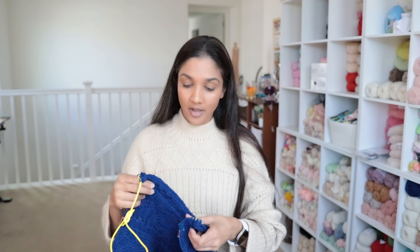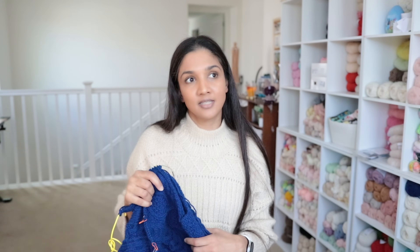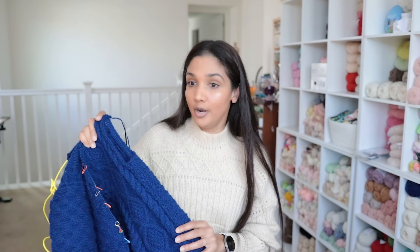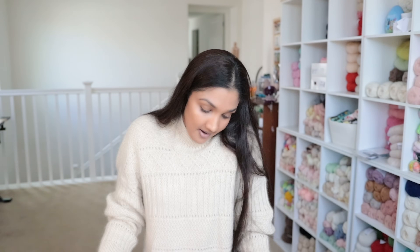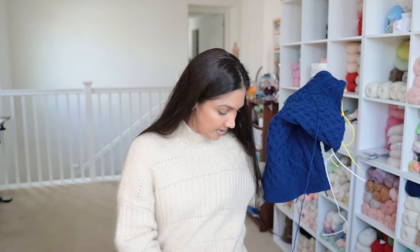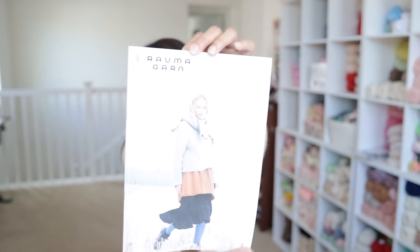I hope to have this done this month as a finished object in March, but if not, that's okay — there's no rush. This is from their pattern booklet Fouville Dame, or women's Fouville.